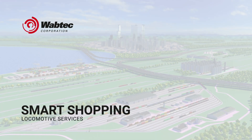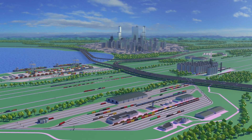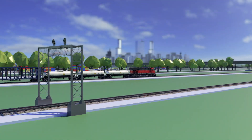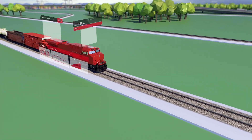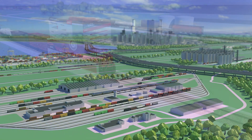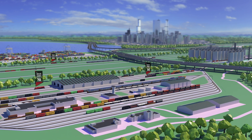Wabtec Smart Shopping. The pressure to increasingly move freight over the same infrastructure is constant across today's railways. And no single asset within your operation bears that pressure more than your locomotives. Healthy locomotives are integral to an optimized and efficient rail network, but the health and reliability of your locomotive fleet is only as optimized as the systems that monitor, diagnose, and service those locomotives.